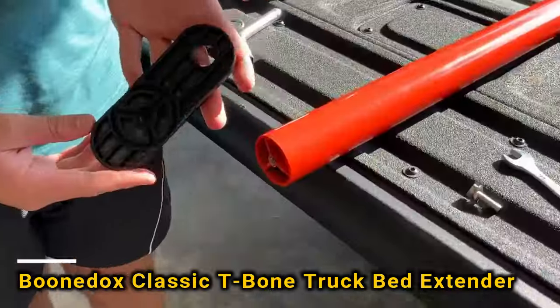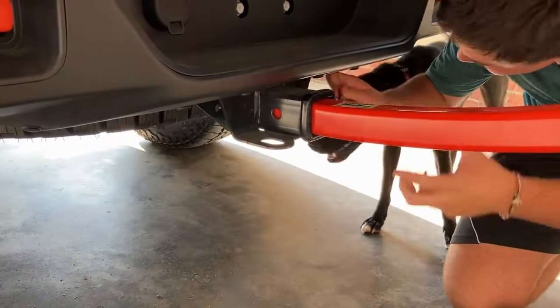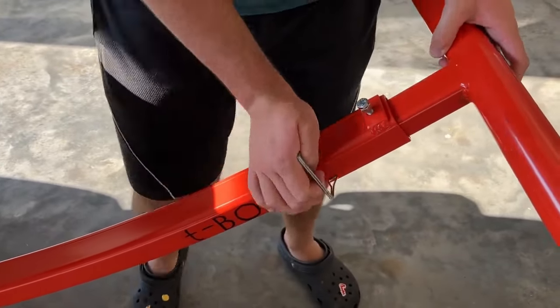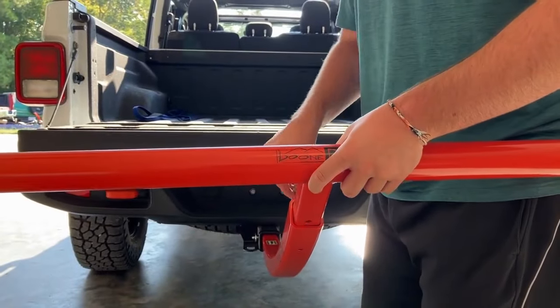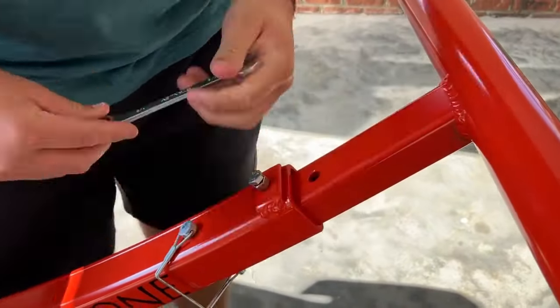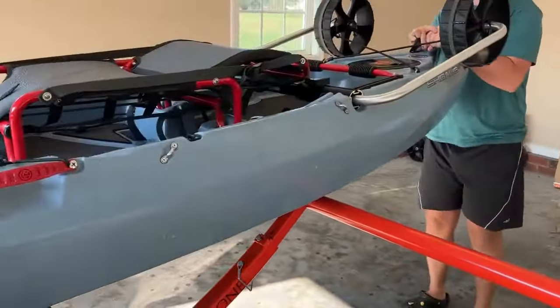Introducing a system that's a game changer for anyone who frequently transports long items in their pickup truck, like kayaks or lumber. The T-Bone system extends the bed by 1.2 meters and can support loads up to 136 kg. Made from lightweight aircraft-grade aluminum, it weighs just 7.2 kg. Available in various colors to match your vehicle, this system is priced at $260.